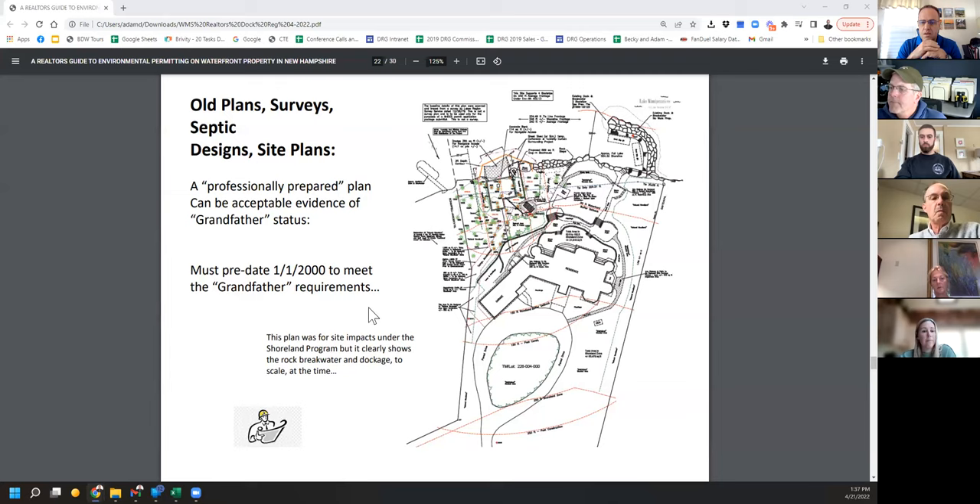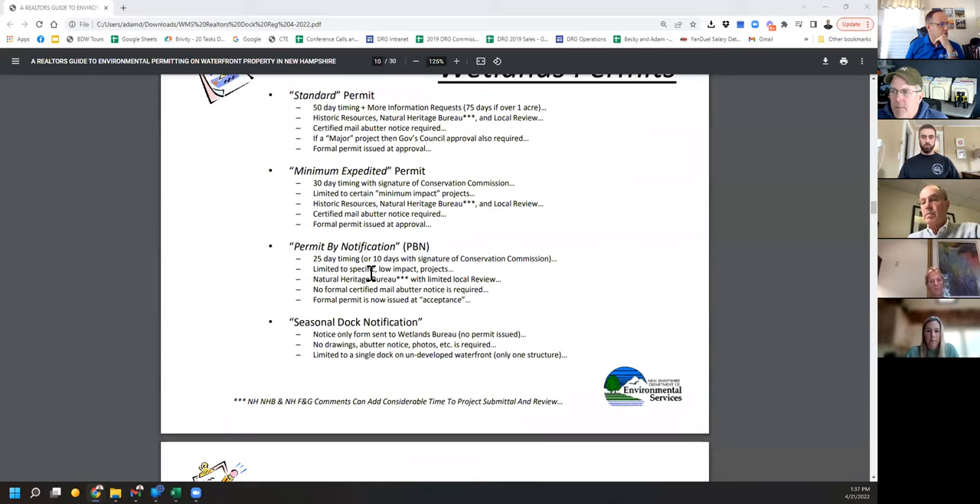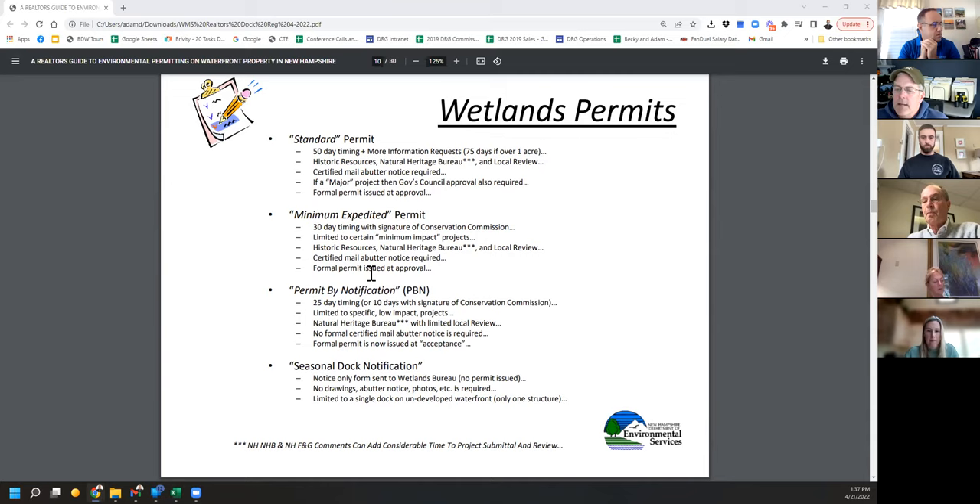Question: does a seasonal item added to a permanent dock require a new permit? Yes — anything added in the water requires a permit. A seasonal boat lift, a seasonal canopy — all those things need a permit. However, that might qualify under permit by notification, which is a quicker process. Under PBN you could do a 14 by 30 single seasonal canopy, or a single boat lift or two jet ski lifts. It's either a 25-day or 10-day turnaround. Check the DES website under PBN for the specific list of qualifying items.